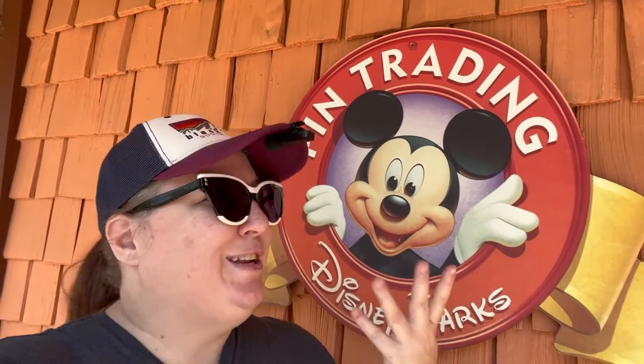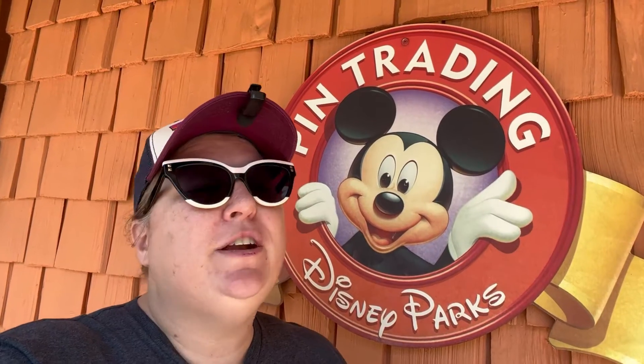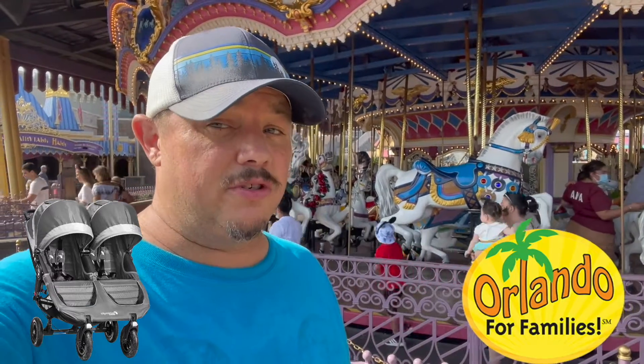Hello everybody, Jen here. As you can see by the sign behind me, I am at Disney Springs to head into Pin Traders, because why not? Let me torture myself. Can't buy any today, but let's go see what's new. Hey guys, see the stroller while you're here in the Orlando area on vacation? Stay tuned to the end of the video for very special offers.